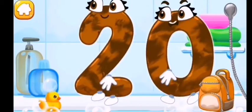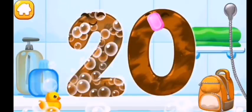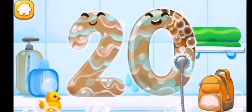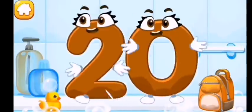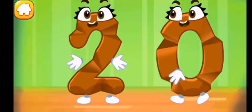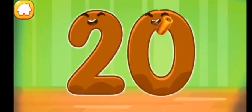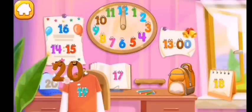Wash the number twenty with soap first, then wash away the soap with water, and wipe the figure with a towel. Smooth out the number twenty. Put the number twenty in its place.